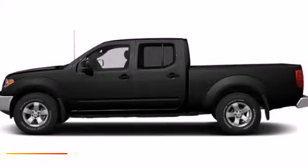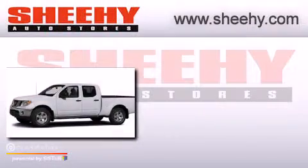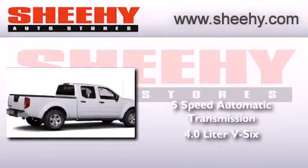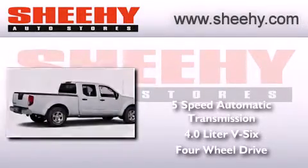This is a brand new 2013 Nissan Frontier. This truck has a 5-speed automatic transmission, a 4.0-liter V6, and the added safety and control of 4-wheel drive.